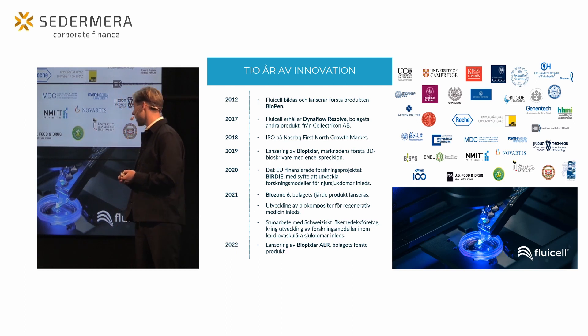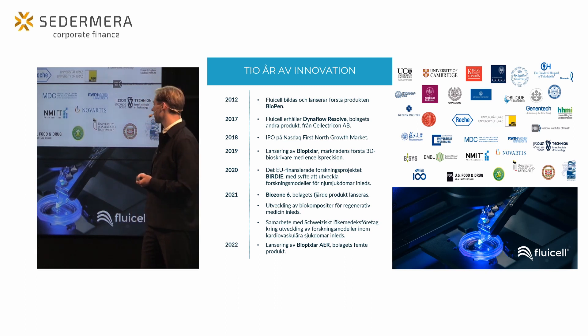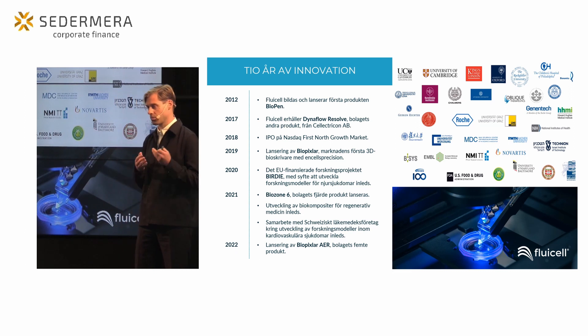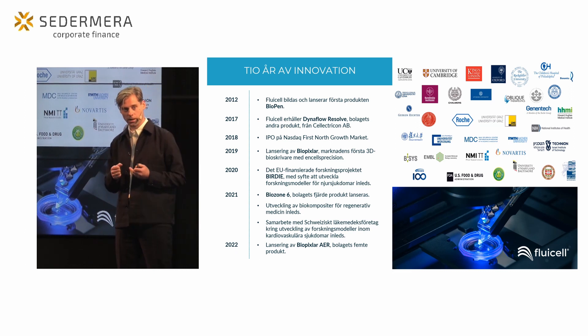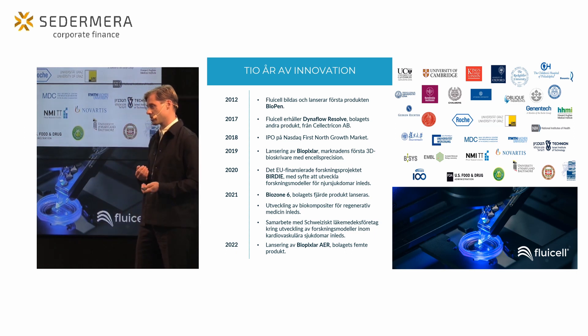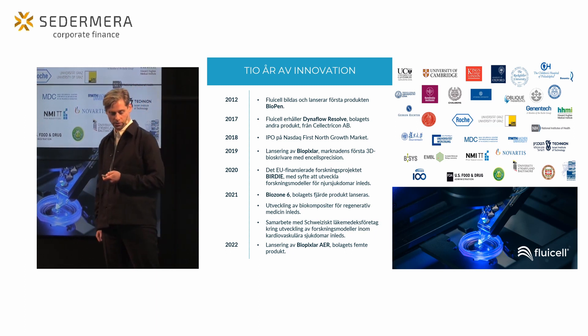Under de år vi har varit verksamma har vi samlat på oss ett stort antal framstående kunder. Vi har sålt instrument till Genentech, Roche, Karolinska universitetet, Rockefeller University och NIH, med flera. Det är en kundlista vi är otroligt stolta över, och det är återkommande kunder som kommer tillbaka för att de ser det värde som våra produkter tillför.